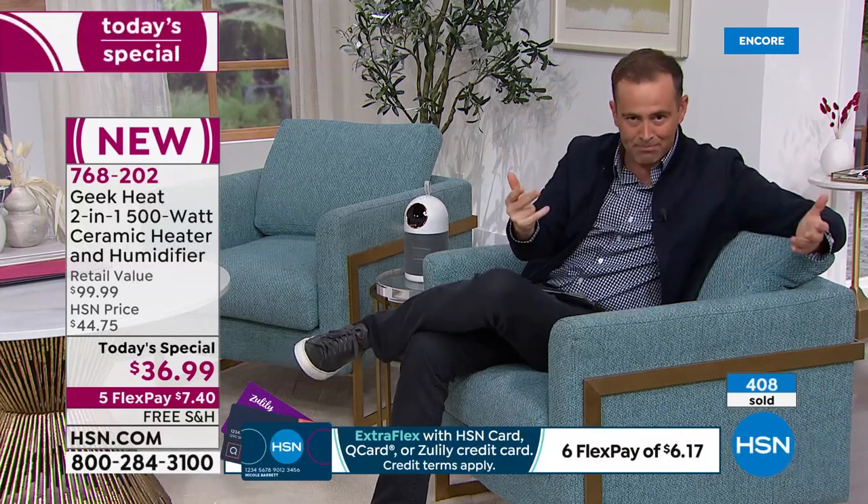The retail price is $100 — think about how much a humidifier costs, how much a ceramic heater costs, how much well-designed technology costs. We've brought it down to $36.99, with free shipping and handling, spread over five payments of $7.40. Ultrasonic technology on the humidifier is so important — most humidifiers I've owned take a lot of maintenance, get messy fast, and are not a joy to use.